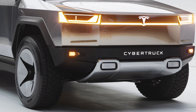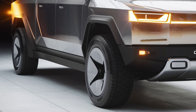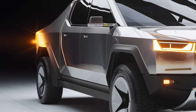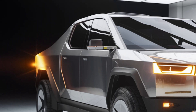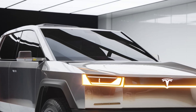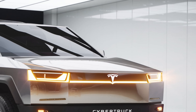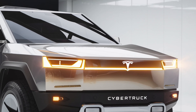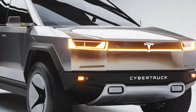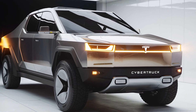The 2026 Tesla Cybertruck combines otherworldly design with cutting-edge technology and incredible performance that challenges every conventional idea of what a truck should be. At first glance, it still looks like something straight out of a sci-fi movie — its stainless steel exoskeleton, angular lines, and polygonal structure make it instantly recognizable. Tesla has refined the body slightly for better aerodynamics and practicality while keeping that unique blade-like silhouette.